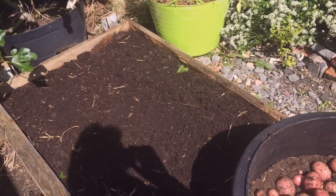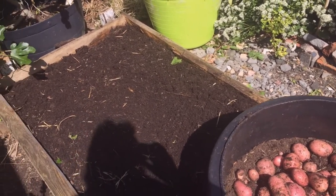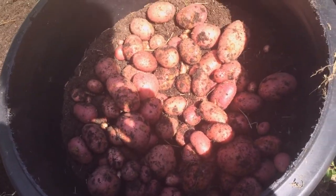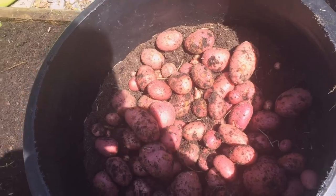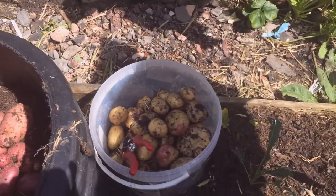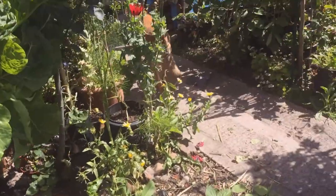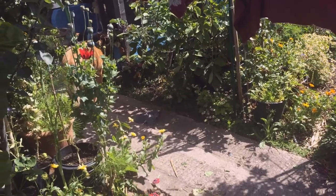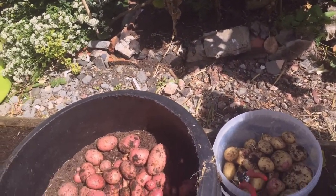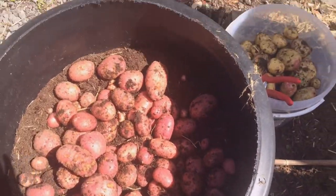Well there we go — another brilliant harvest of potatoes. All of these potatoes there came from that section there, and all of those potatoes in the bucket came from this tube. I still have that tube there and one in the fruit cage to harvest as well. We got quite a lot of potatoes obviously.